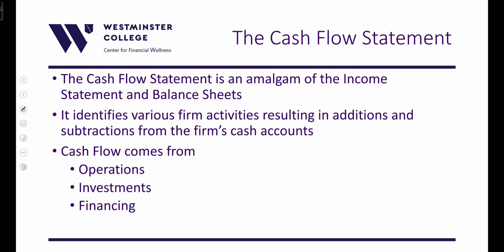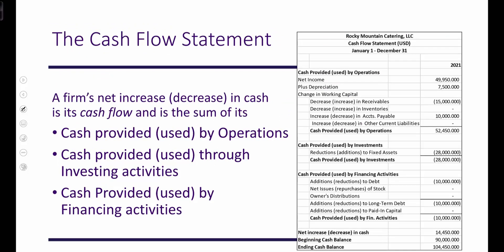The financing activities of the company may also create or consume cash. Financing creates cash when we take out loans or when stakeholders invest by buying stock from the company through initial offerings. Financing activities that consume cash include paying off debt or buying back stock. On the cash flow statement, we have three categories: cash provided or used by operations, by investments, and by financing activities. These sum to the net increase or decrease in cash: $52,450 minus $28,000 minus $10,000 equals $14,450.